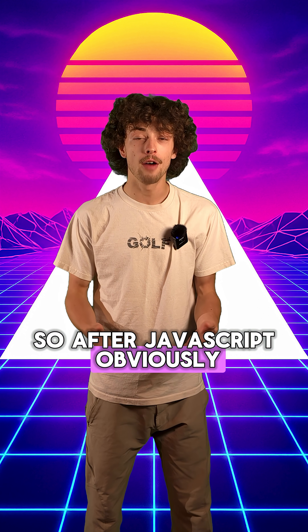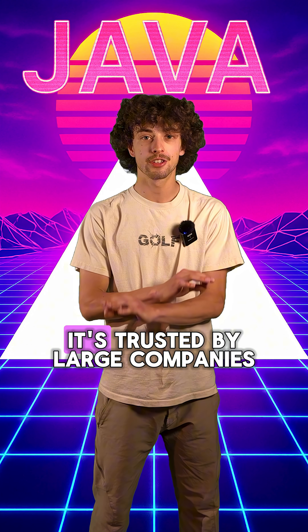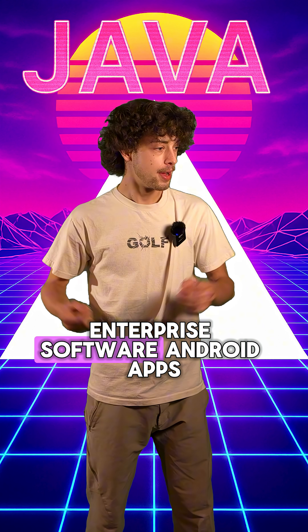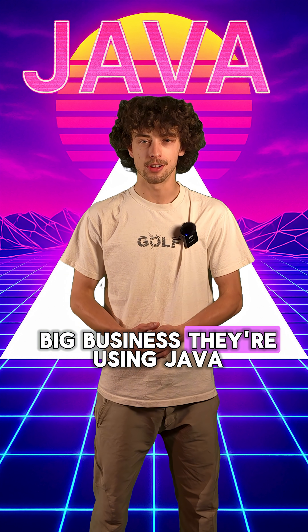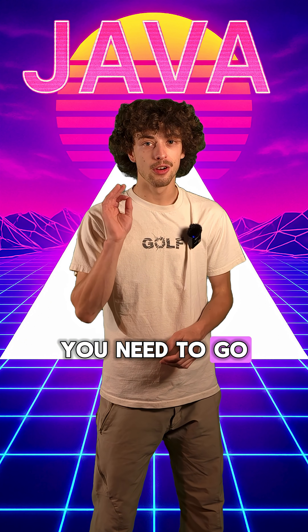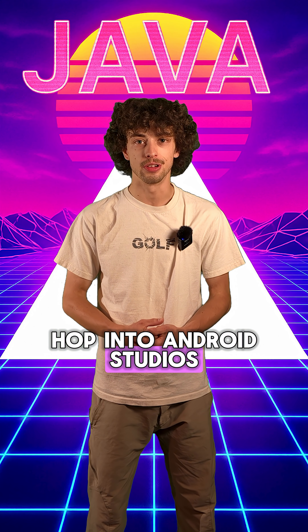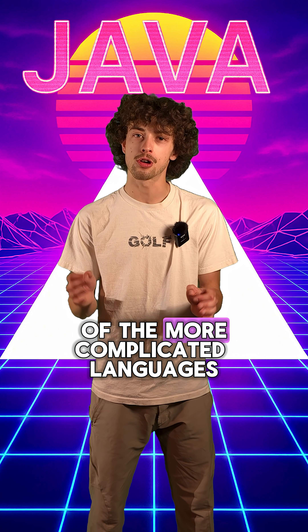After JavaScript, obviously we have to talk about Java. And no, it's not the same language. Java is used in lots of things and it's trusted by large companies — that's one of the most important parts. Enterprise software, Android apps, pretty much anything handling big business, they're using Java. If Java is something you're interested in, you need to go start learning object-oriented basics, and then you can hop into Android Studios. Hopefully before this you've got a great code base, because Java is one of the more complicated languages.